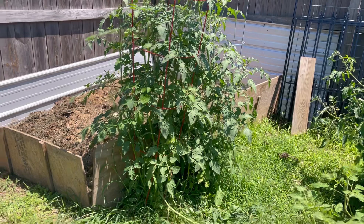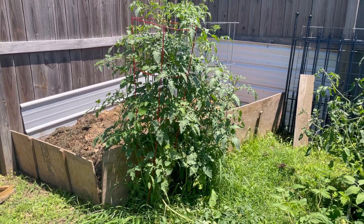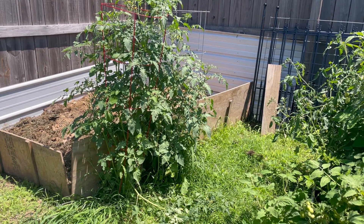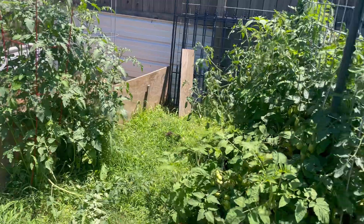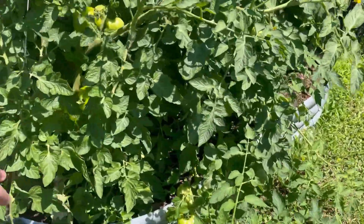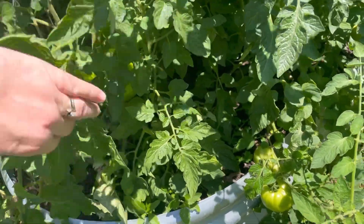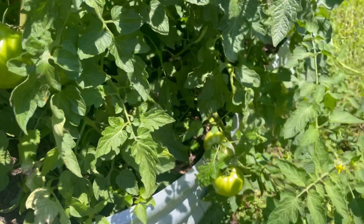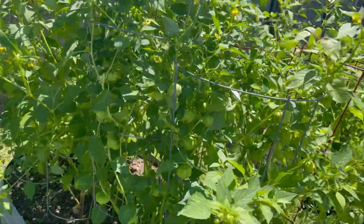These two tomato plants were kind of volunteers — I threw them in the compost pile when I had too many plants, and they have fruit coming on as well. These are our beefsteak tomatoes and we have some big fruit coming in on those too.